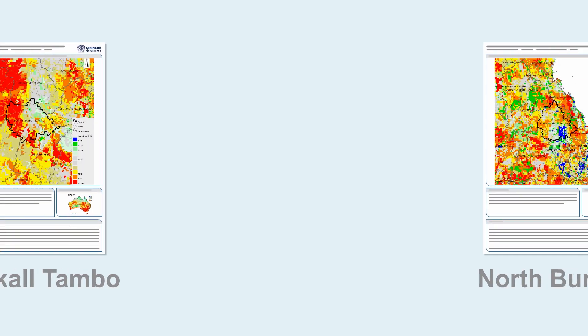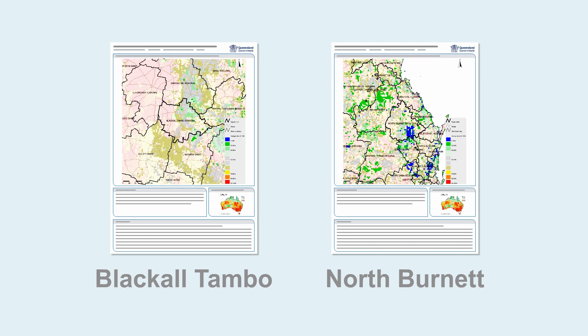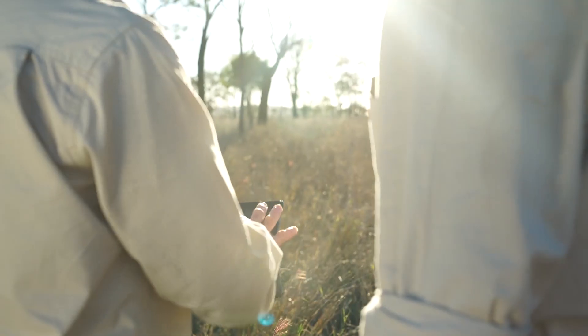But is the pasture any good? The curing index in your report can tell you more. For the Blackall Tambo region, the news remains good. Areas of grey and green on the map show the grass is most likely recent growth, while the red-yellow colour shows the grass has hayed off.